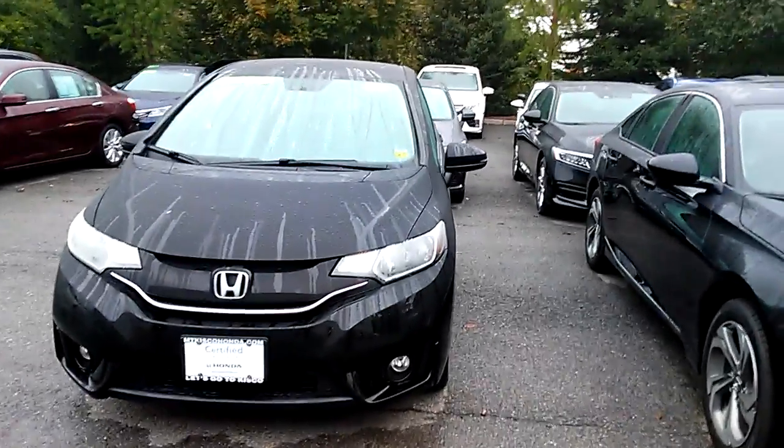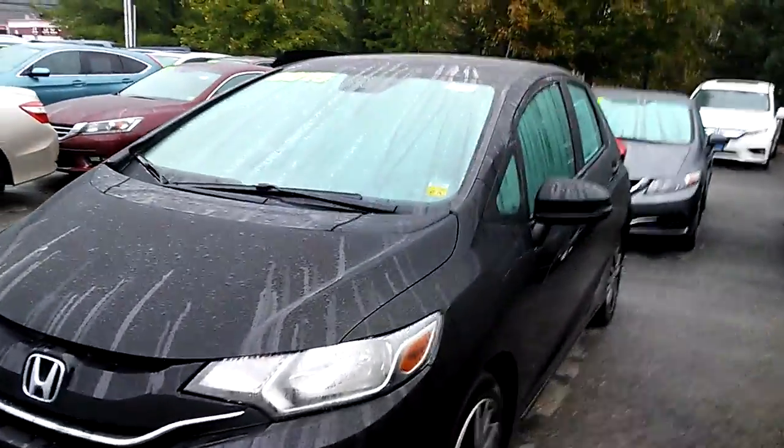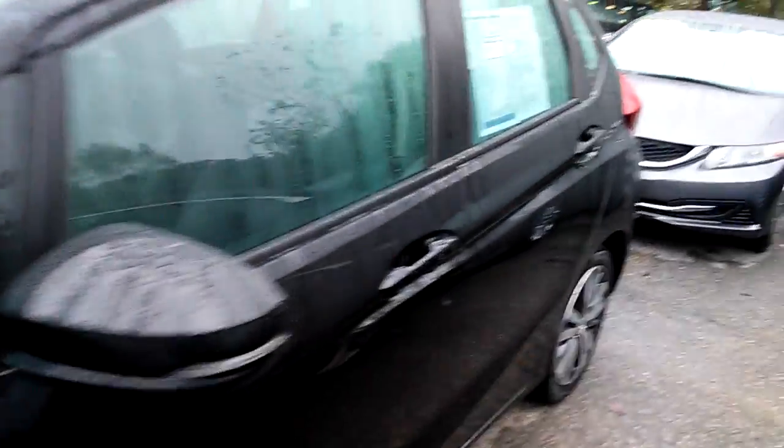This Fit is an EXL and is in beautiful condition. It is black, it's got power windows and door locks, power mirrors and cruise control, fog lights, leather, heated seats, and beautiful alloy wheels.